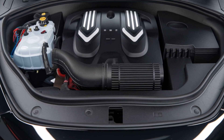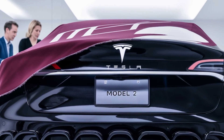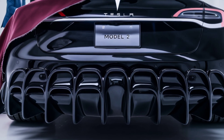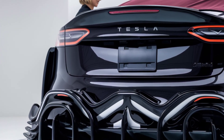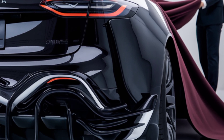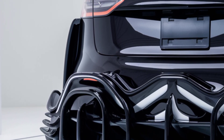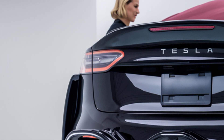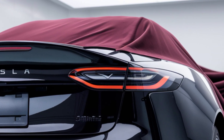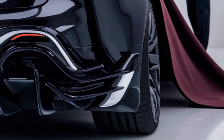Safety is another strong point for the Model 2. Tesla's cars have consistently earned top safety ratings, and the 2026 model is expected to follow suit. It will come equipped with Tesla's latest Autopilot suite, including adaptive cruise control, automatic emergency braking, lane keeping assist, and blind spot monitoring. Full Self-Driving (FSD) capability will likely be available as an optional software package. Structurally, the Model 2 is built on a next-generation platform with a low center of gravity due to the underfloor battery pack, using high-strength steel and aluminum for enhanced stability and crash protection.